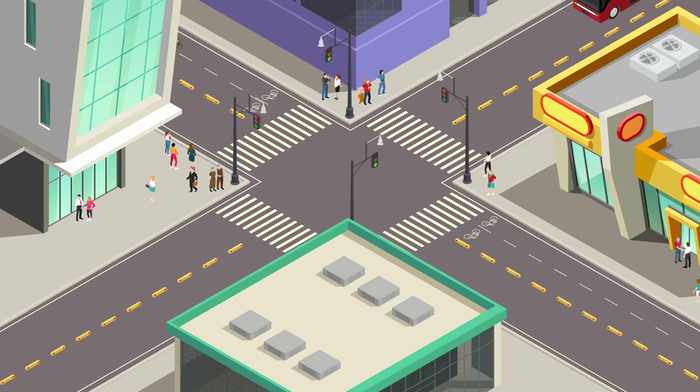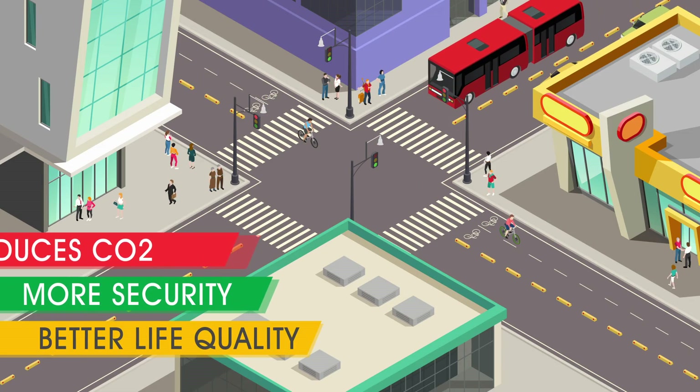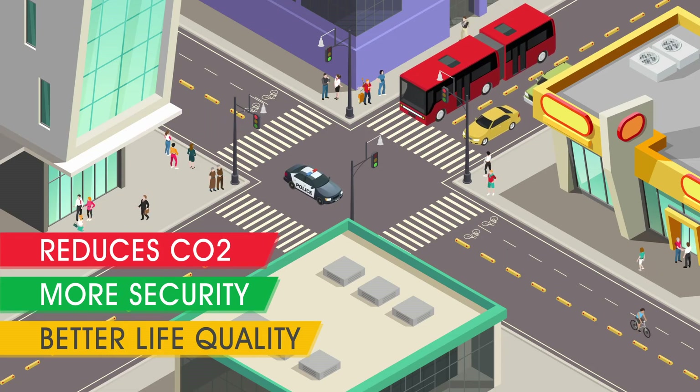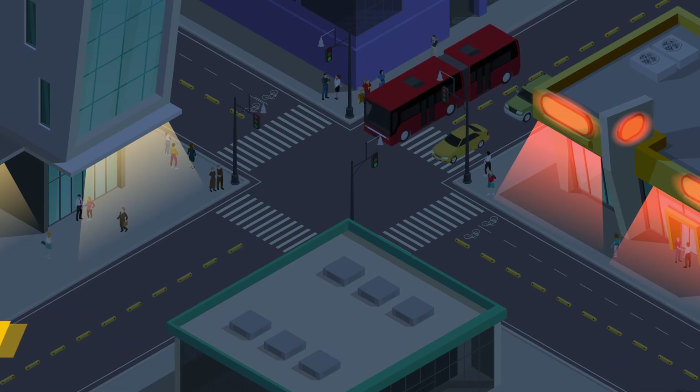This technology has some great ecological benefits, as it reduces CO2 emissions in the environment, creates safer and more efficient transportation, and increases the quality of life for everyone, avoiding stress and accidents.